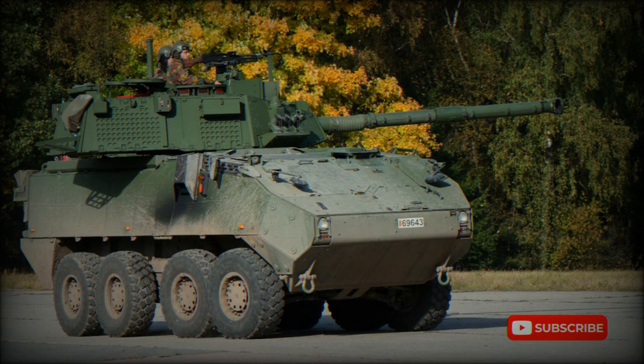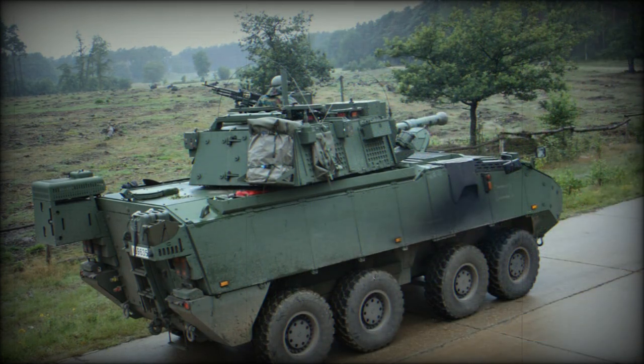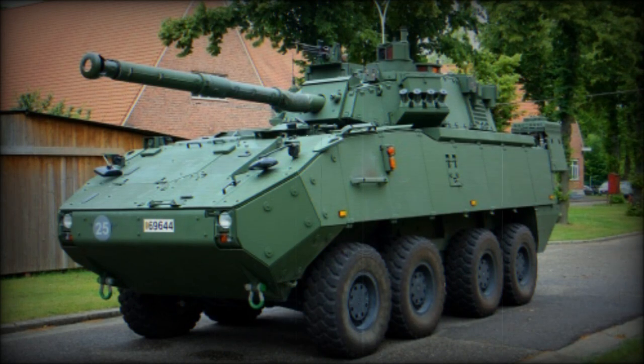A total of 37 rounds are carried by the vehicle. 17 rounds are stored in the turret bustle and are ready to use. The remaining 20 rounds are stored inside the turret. There is a coaxial 7.62mm machine gun and another roof-mounted 7.62mm machine gun.